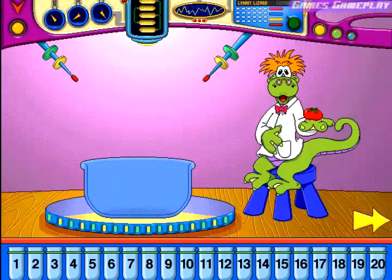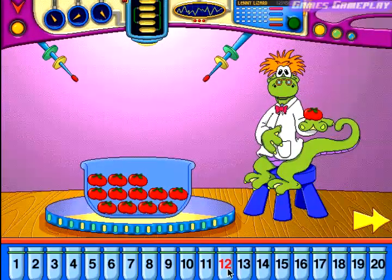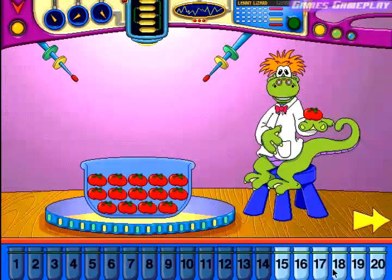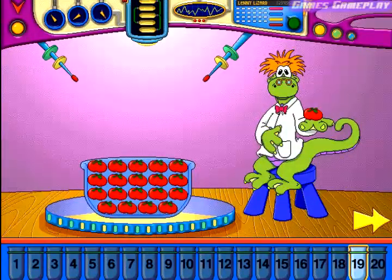Estimate how many of these will fit into this container. Twelve. That's not enough — choose a bigger number. Fourteen. That's not enough — choose a bigger number. Nineteen. That's exactly right!